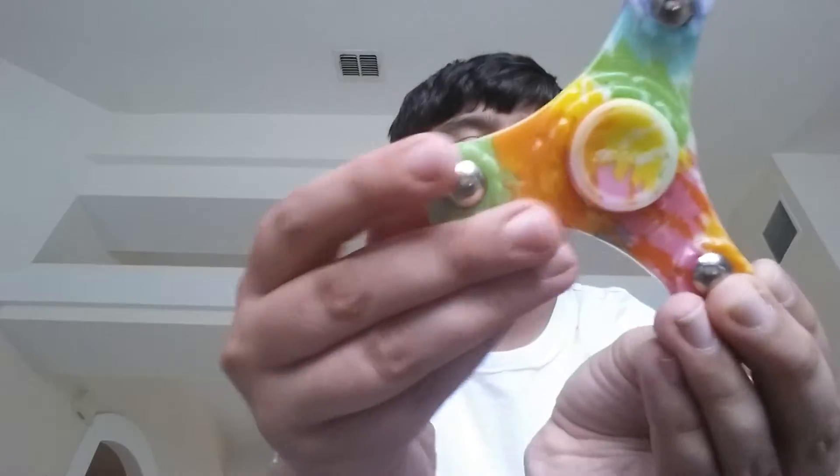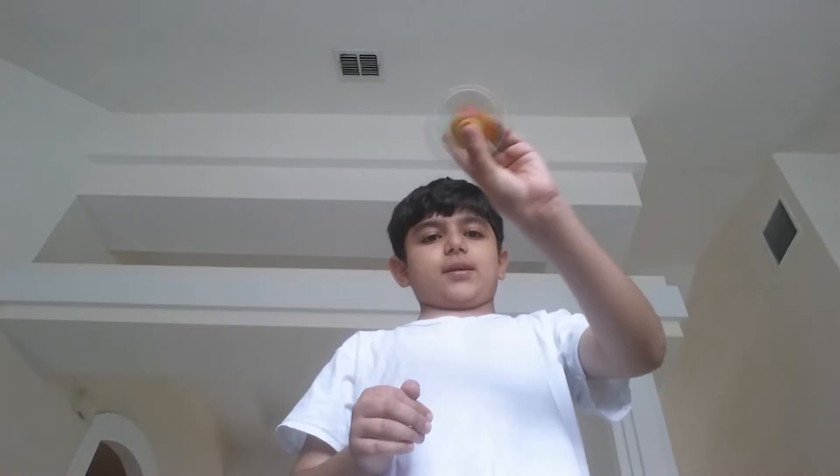This is my rainbow spinner, and it kind of has like some middle rims — you see that? And it's spinning like this. These fidget spinners are kind of pretty cool, pretty nice, and I kind of like it.